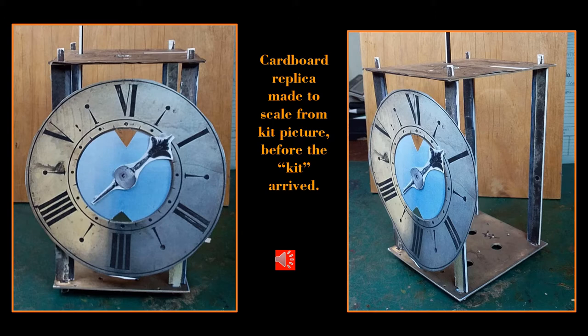DHL also have their own aircraft and contracted airlines to do their carrying. And while all this was going on, I was keen to get a feel for the real size of the clock. So knowing the chapter ring diameter, I took the kit picture and cropped out each component, sized it in proportion to the dial and printed it out. The printed components were then glued to cardboard, cut out and assembled into a 3D replica that you can see in front of you.